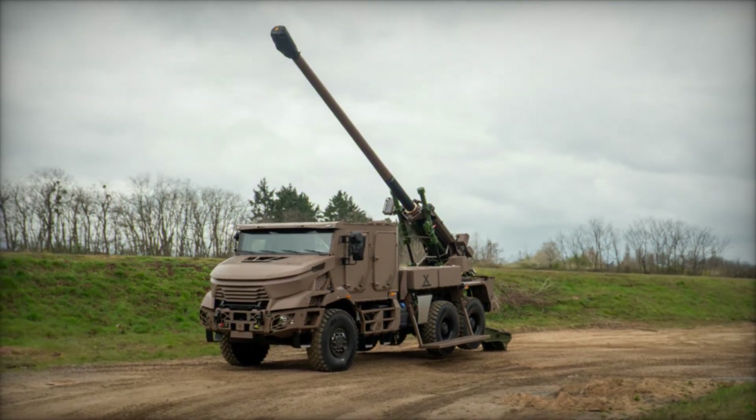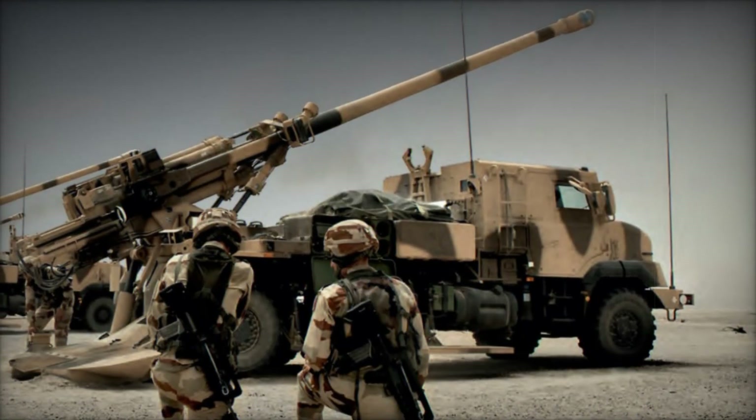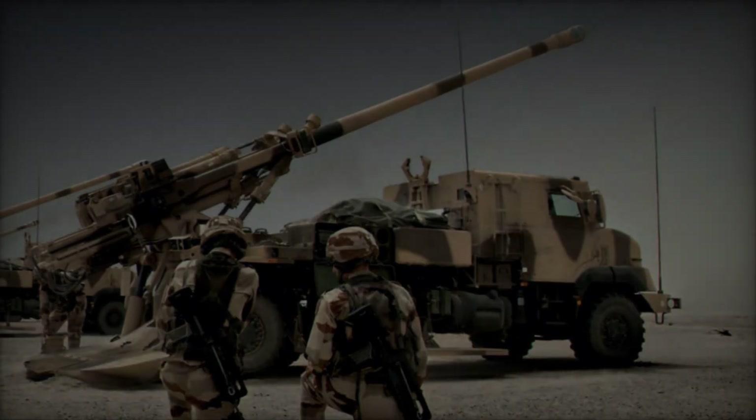As global defense requirements evolve, the Caesar family continues to set benchmarks in artillery systems, ensuring readiness and effectiveness in dynamic operational environments.